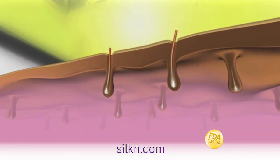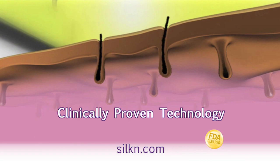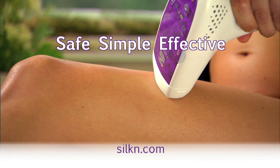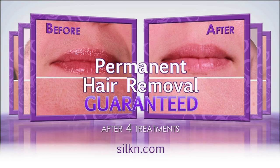Hair growth starts at the bulb. Flash & Go gently pulses light to heat and destroy your root's ability to regrow. In as little as six private, convenient sessions, you'll experience permanent results. Silken guarantees it.